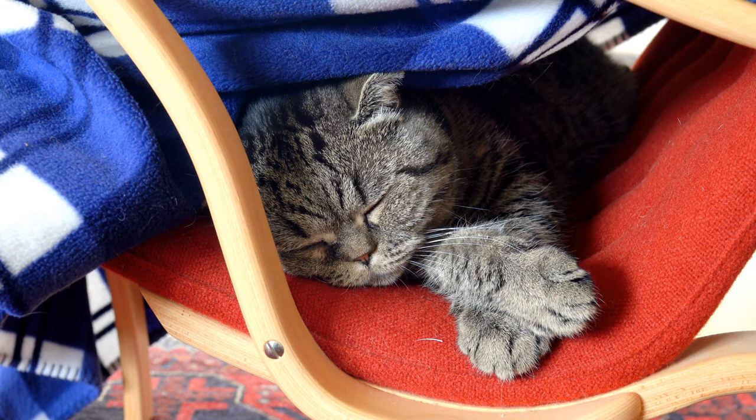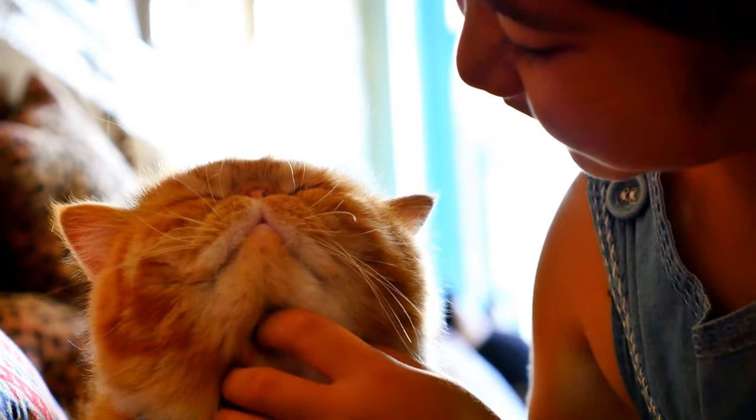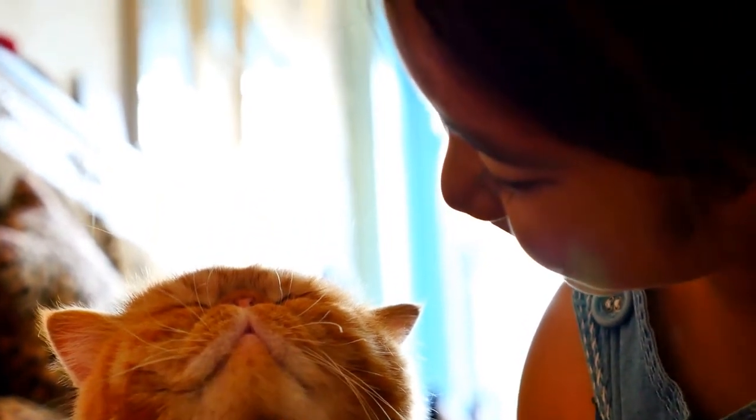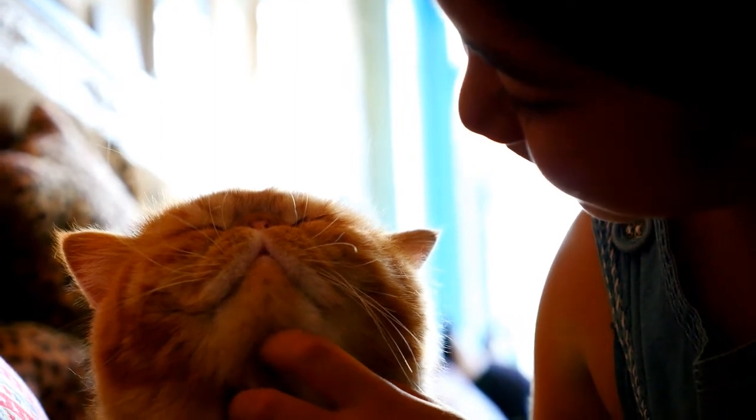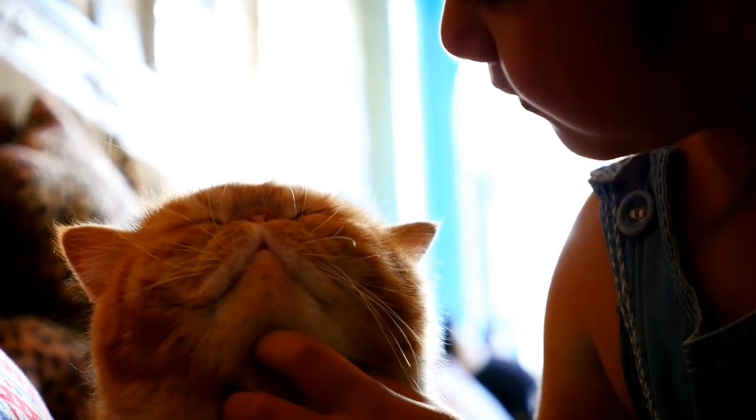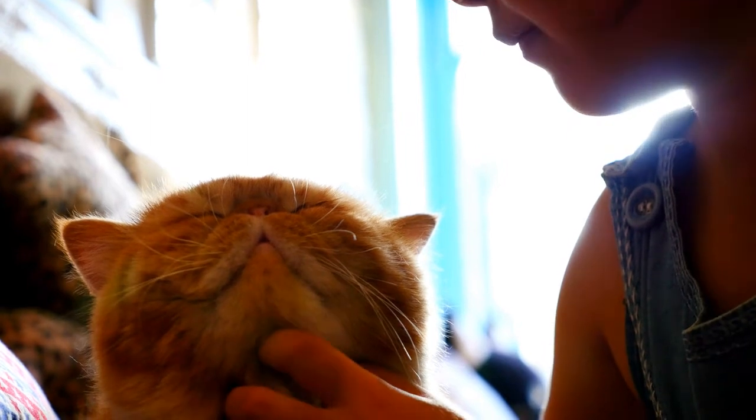Polydactyl cats usually have extra fingers or toes on their front paws, but some do grow extra ones on their back paws. There is no one specific kind of cat that might end up with extra fingers, but there are whole breeds such as the American Polydactyl and Maine Coon Polydactyl that are known for their extra appendages. The extra fingers are thought to be hereditary and do not pose any serious dangers unless they grow awkwardly and inhibit proper walking and movement.